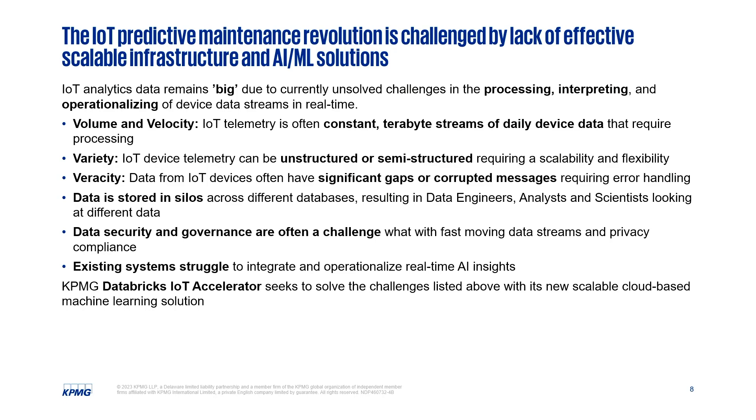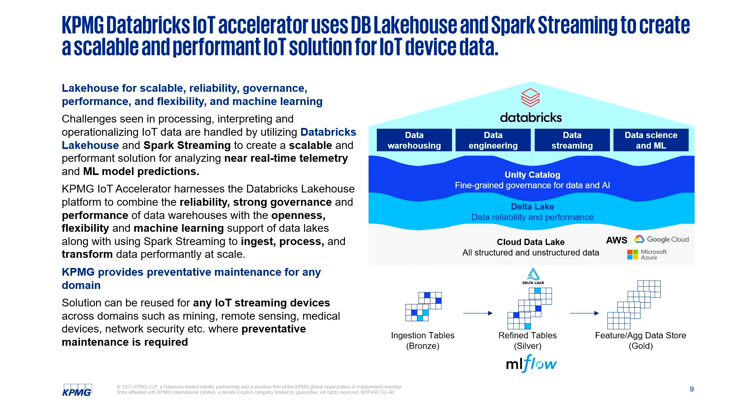Once you have strong security and infrastructure in place, it's also hard to support AI models to get real-time insights. We think our IoT accelerator is a great way to handle this challenge, and we're using Databricks and the Databricks Lakehouse to support it. We're using Spark Streaming to give you a scalable and performant solution that allows you to analyze all your data in near real-time and generate machine learning model predictions. Thanks to Databricks Lakehouse, we have the reliability, strong governance, and performance of a data warehouse, while also having the openness, flexibility, and machine learning capabilities of a data lake. This solution can be applied across mining, remote sensing, medical devices, and network security.